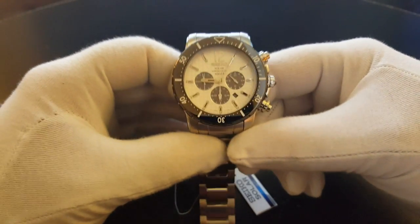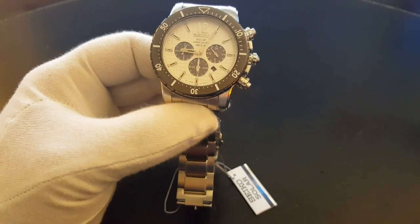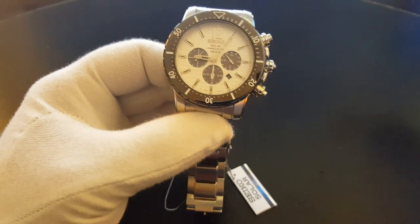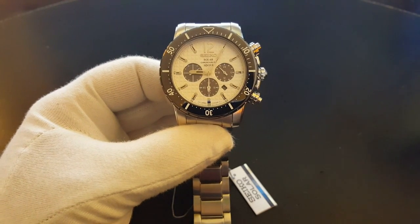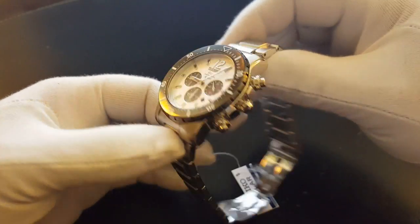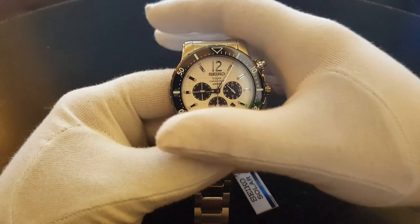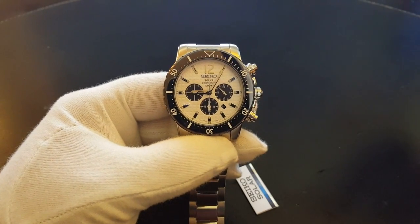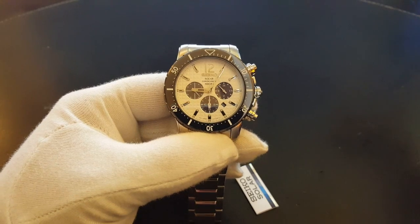I don't think I have anything else to say about this watch. All in all, a pleasing watch. Not quite a diver — lacks the ruggedness of a diver in my book. But my judgment of this watch is that it's a beautiful, well-made watch with Seiko quality, and definitely worth the bucks.